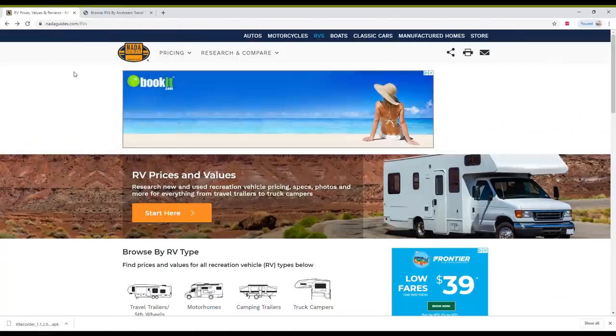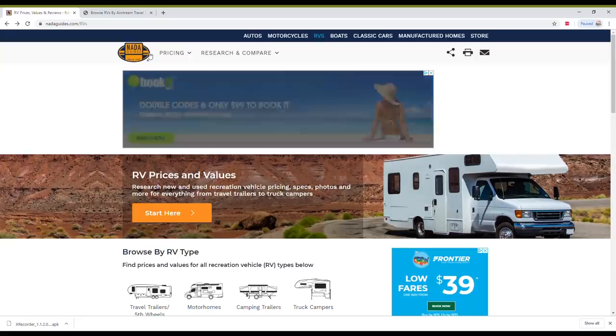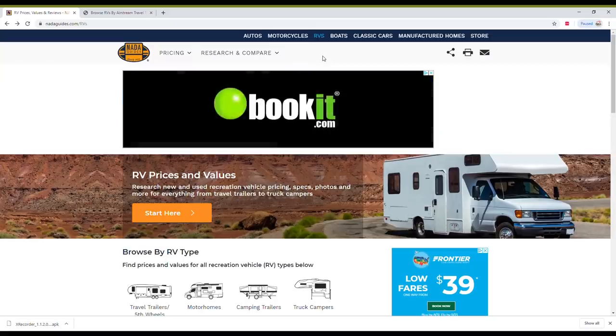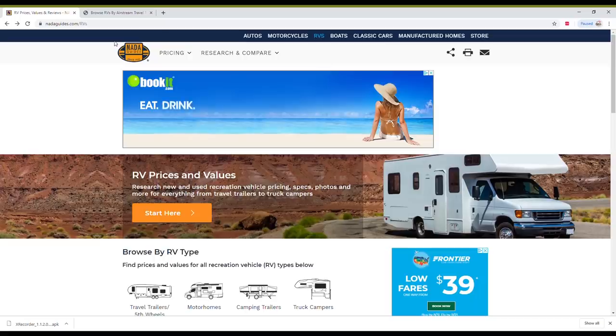I'm going to pop into my computer and record my screen so I can show you exactly where you can get these numbers and what you can do with them. The first tool I'm going to show you is the NADA Guide. Most of us are familiar with Kelly Blue Book for cars, which shows us the value of used cars. NADA Guides does something similar but also does it for RVs, and this is what dealerships use to get their pricing.